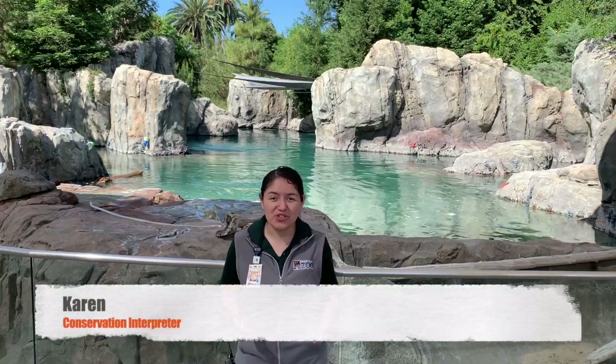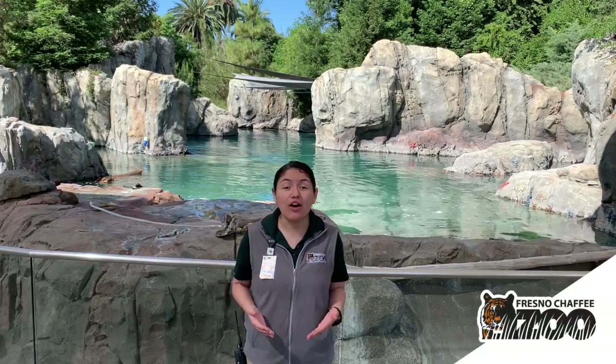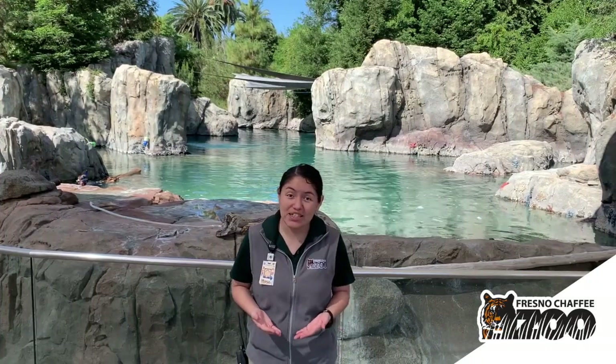Hello everyone and welcome to the Fresno Chaffee Zoo. My name is Karen. I am a conservation interpreter and I'm part of the zoo's education department. I want to thank you all for joining us for our seal and sea lion presentation today, and I especially want to thank you all for your continued support of our local zoo and of course our Fresno County residents for your vote in favor of Measure Z.